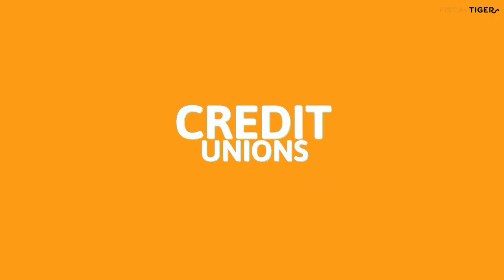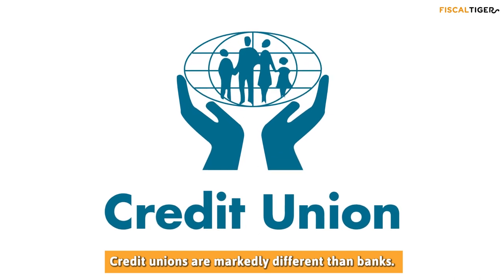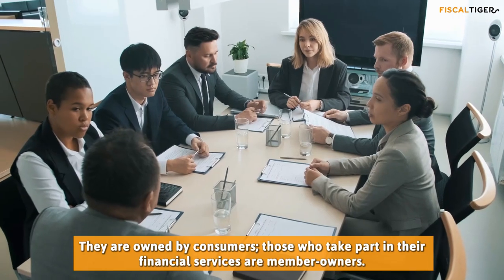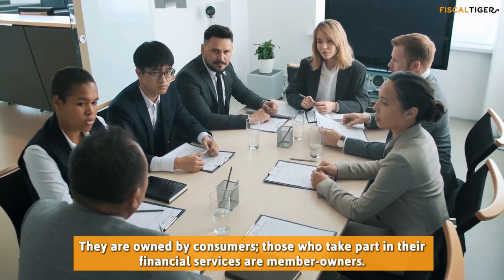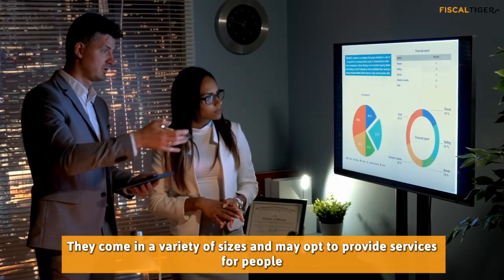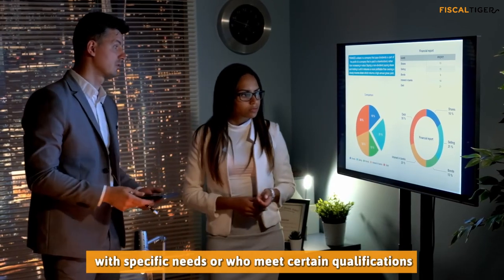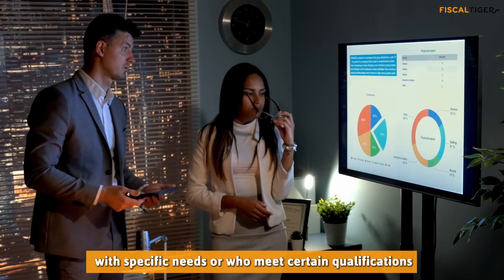Credit unions are markedly different than banks — they are owned by consumers. Those who take part in their financial services are member owners. They come in a variety of sizes and may opt to provide services for people with specific needs or who meet certain qualifications.